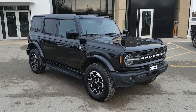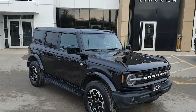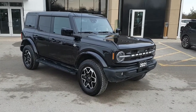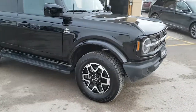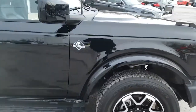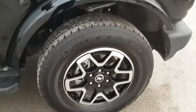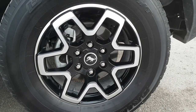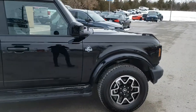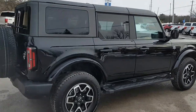2021 Ford Bronco in Shadow Black, this one has the hard top on top. I just love the look of this Bronco with the white lettering across the front — it just looks awesome. This one is the Outer Banks series, as you can tell by the emblem on the side, and it also has these beautiful 18-inch black painted aluminum wheels which just look awesome on this vehicle.